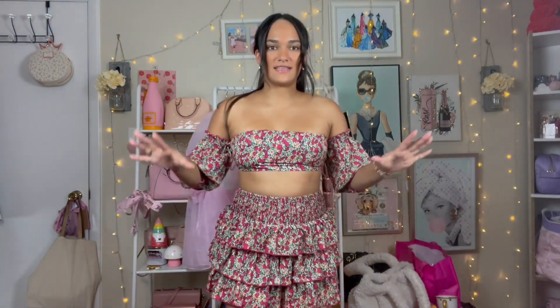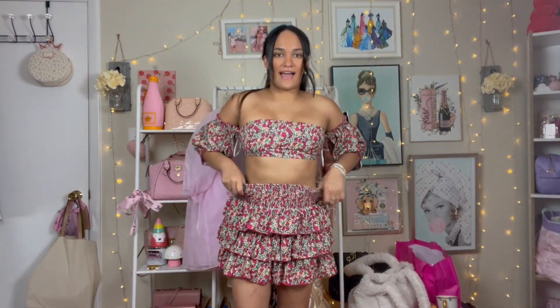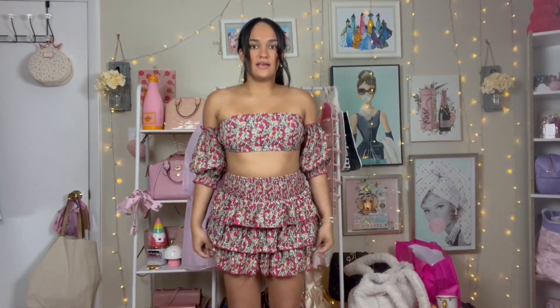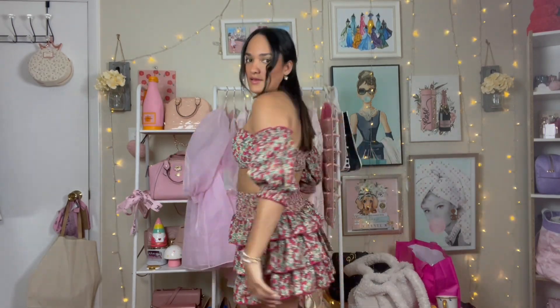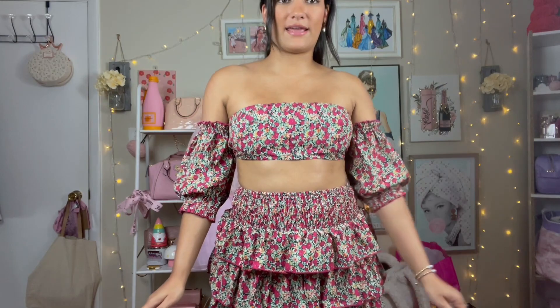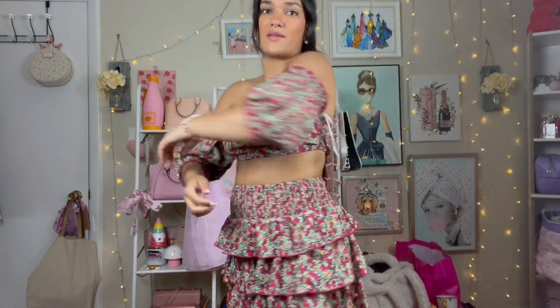This is a two-piece set. I actually got a medium in this — I could have gotten a small but I was scared. This is more of a daytime outfit, like for breakfast or lunch. I definitely could have gotten a small because it is a bit big, but it sticks to me and it's not falling off. I just love the ruffle skirts and the floral pattern — it's very pretty.